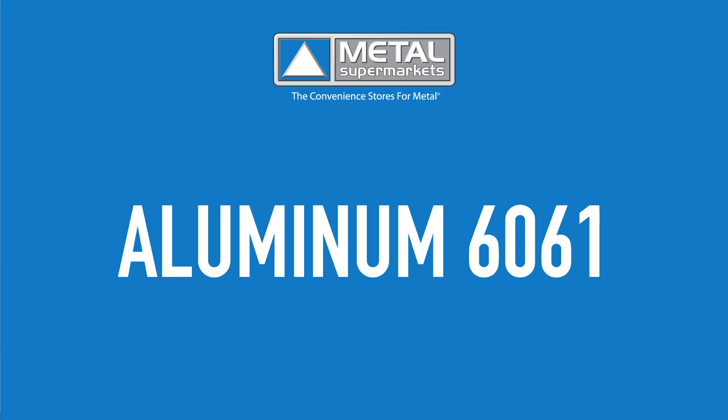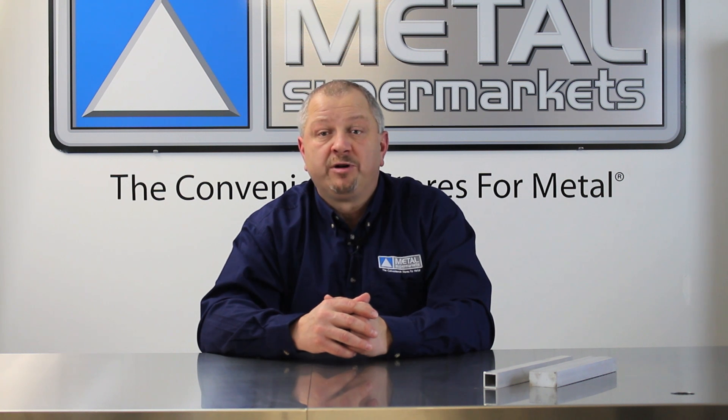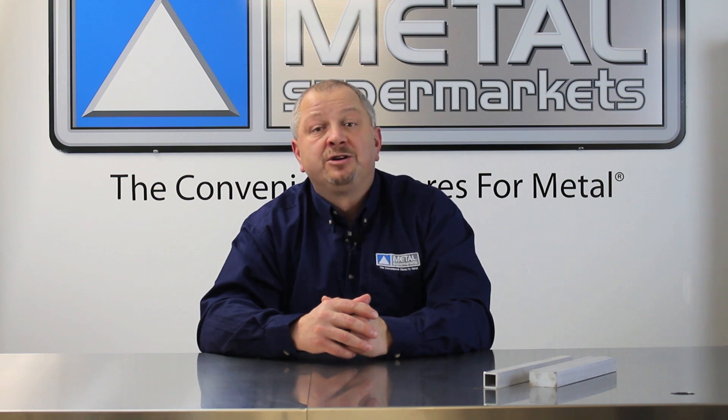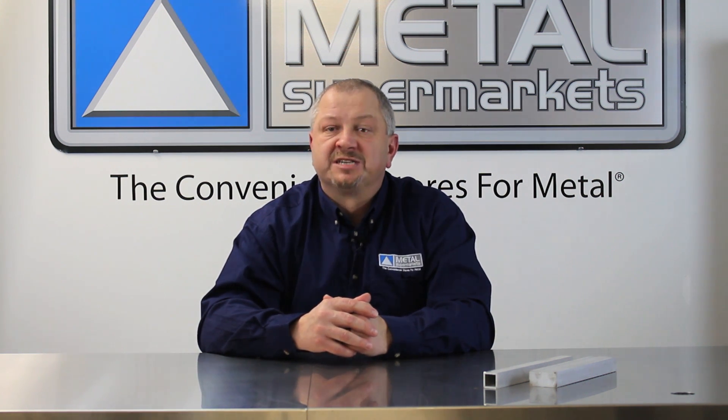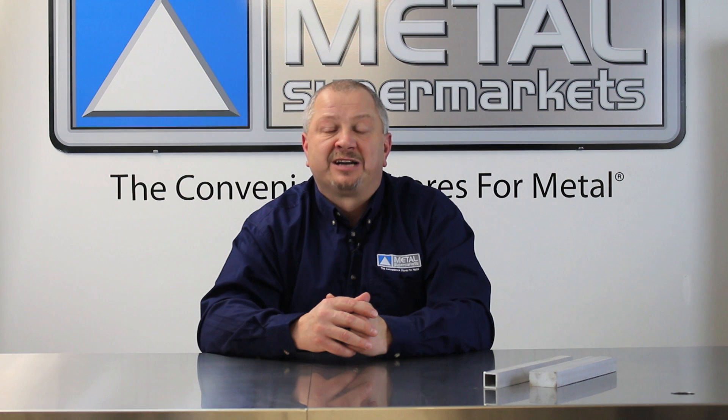Aluminum 6061 is one of the most commonly used of all aluminum grades. It possesses a great range of mechanical properties and good corrosion resistance. When aesthetic, strength, and corrosion resistance are priorities, aluminum 6061 is an excellent choice.